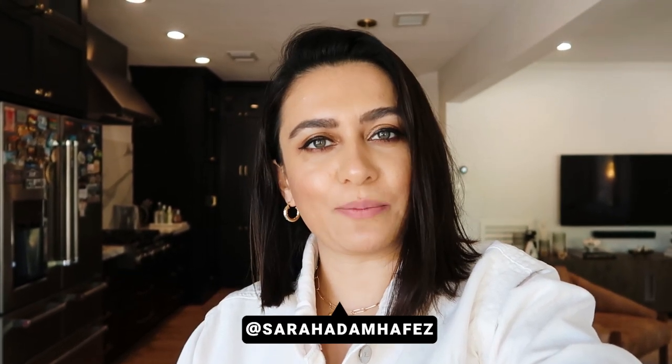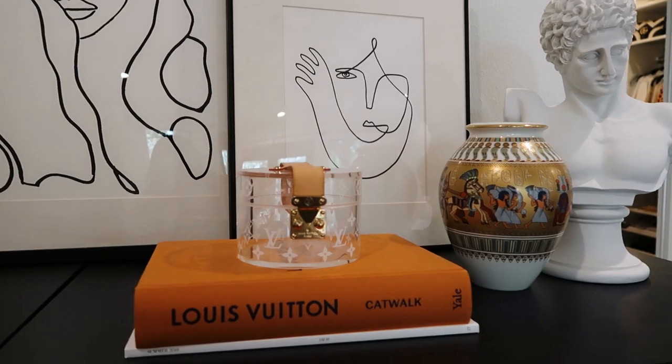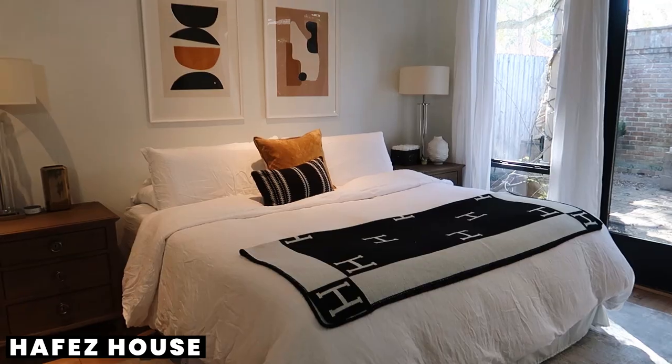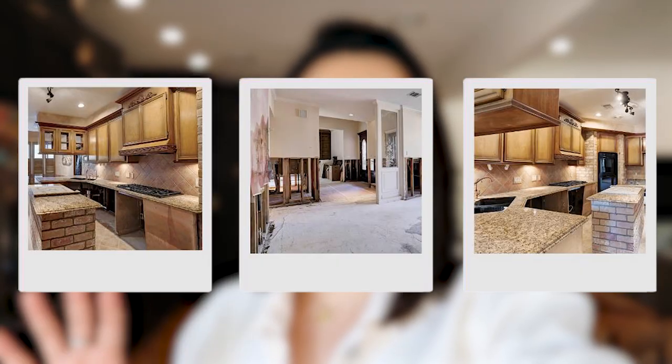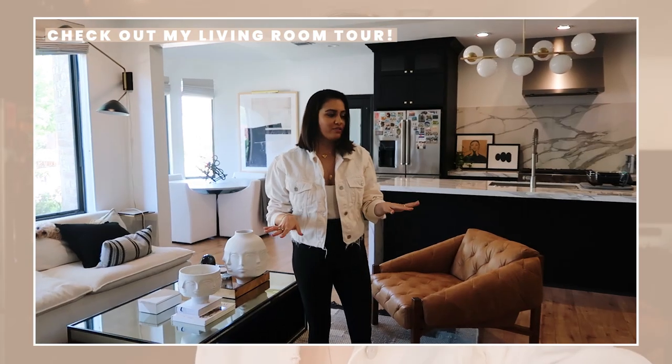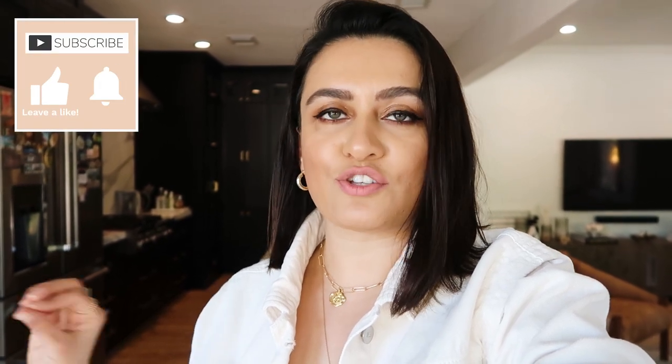Hi everyone, welcome back to my channel. If you don't know me, my name is Sarah and I make videos about fashion and lifestyle. I'm very into home decor and I'm doing a whole home decor series here on YouTube. In January 2018, my husband and I bought a fixer-upper, completely gutted it, and made it into this beautiful home. It's taken about a year and a half, collecting everything slowly and moving room by room. My kitchen finally looks good enough for a tour, so let's get into this video.